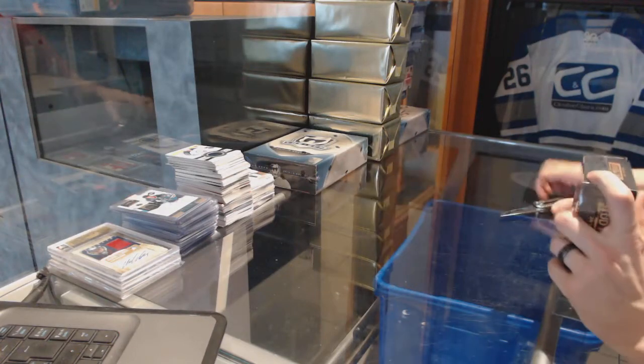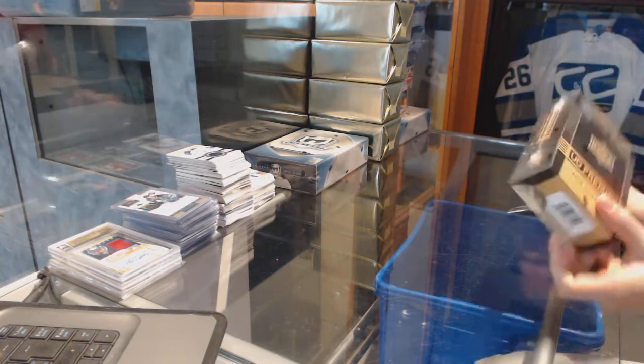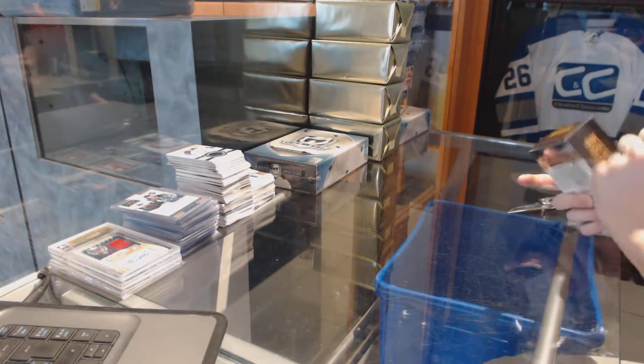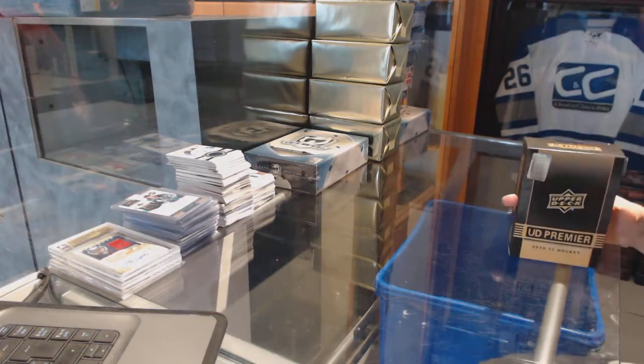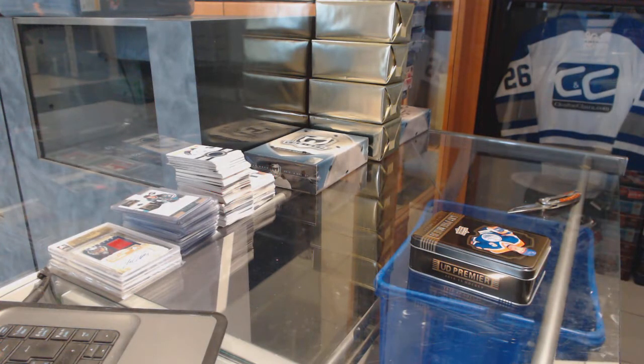Continuing on, C&C Group, rig number 7006. We're on to the 14-15 Upper Deck Premiere and 15-16 The Cup. Starting with the Premiere.